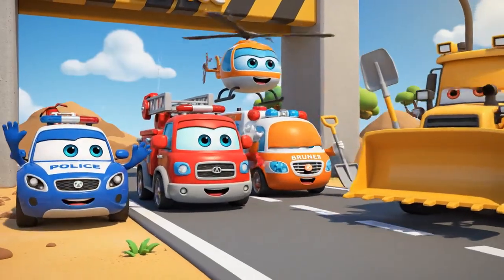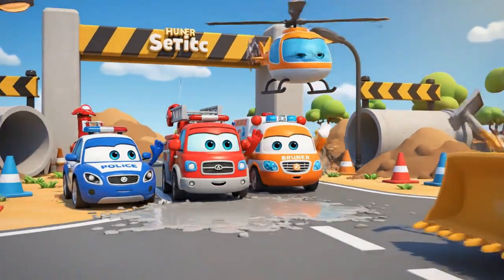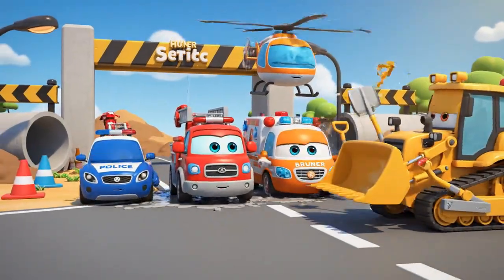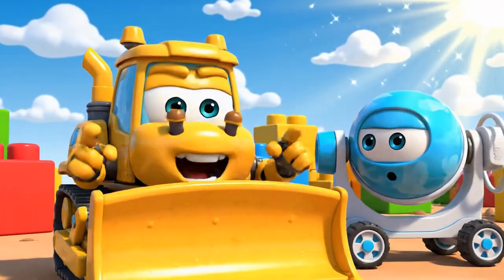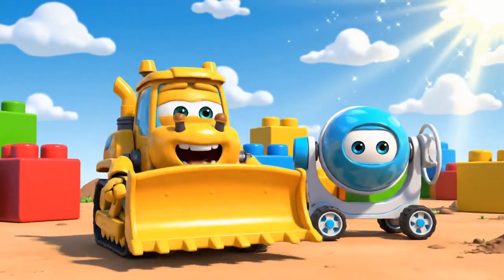Stay safe, Bruner, and watch out for wet cement. Safety! Now we can finally get some real work done. And fast!